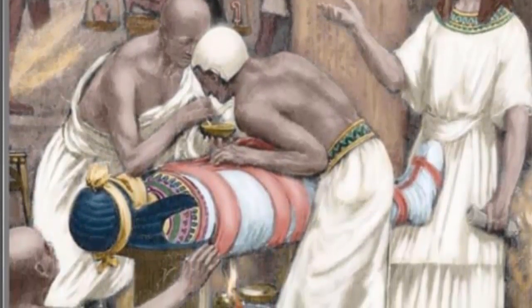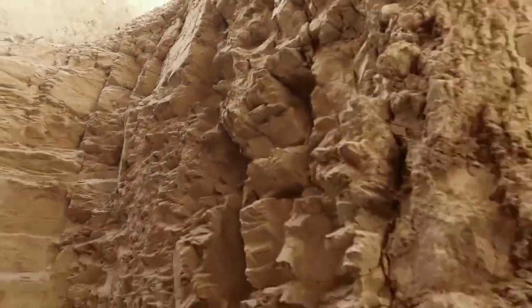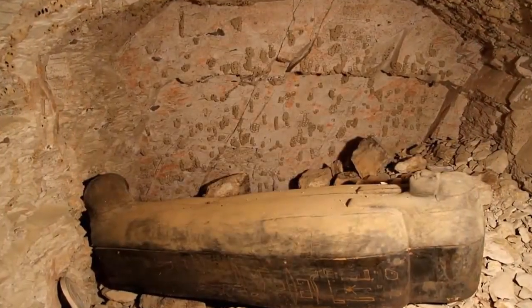In the announcement, Mustafa Waziri, head of Egypt's Supreme Council of Antiquities, told reporters that the tunnel was likely constructed as a functional architectural feature to relieve the weight of the pyramid, possibly on either side of the main entrance, or another hidden chamber yet to be discovered.